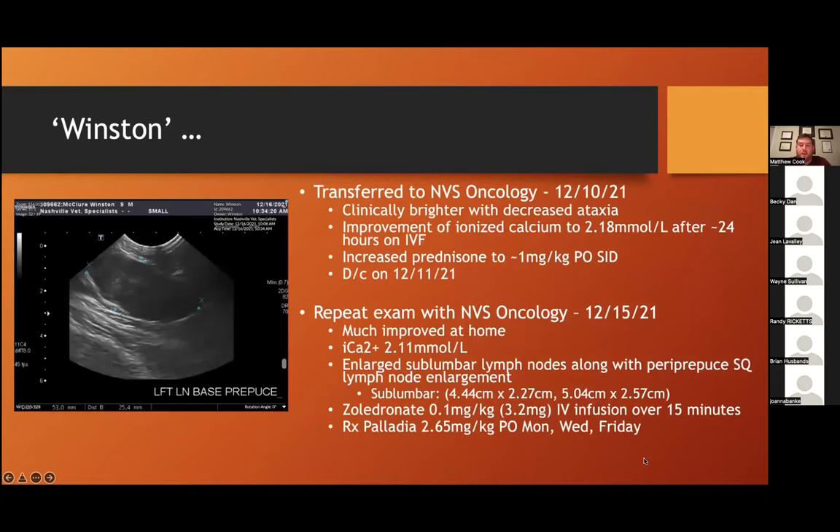He was transferred to us the next morning. His ataxia improved and ionized calcium improved mildly but remained elevated. We increased his steroids and sent him home. He came back a few days later, reported much improved at home, though ionized calcium was still elevated. We did an abdominal ultrasound for baseline measurements of the enlarged sublumbar lymph nodes. He was given a dose of zoledronate, a bisphosphonate, to help with the hypercalcemia, and we started him on Palladia, which we'll discuss more shortly.